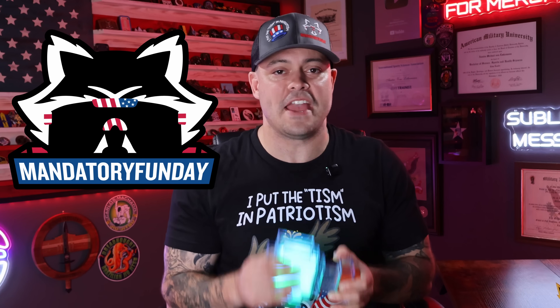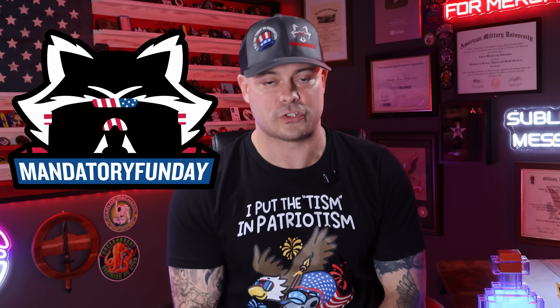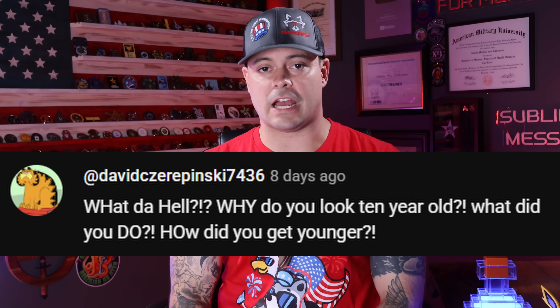I'm Mandatory Fun Day, and this is a comparison of some U.S. military equipment against the equipment of adversarial nations. At the end of today's video, I'm going to be reading some of my favorite comments from previous videos. You guys are quite funny.